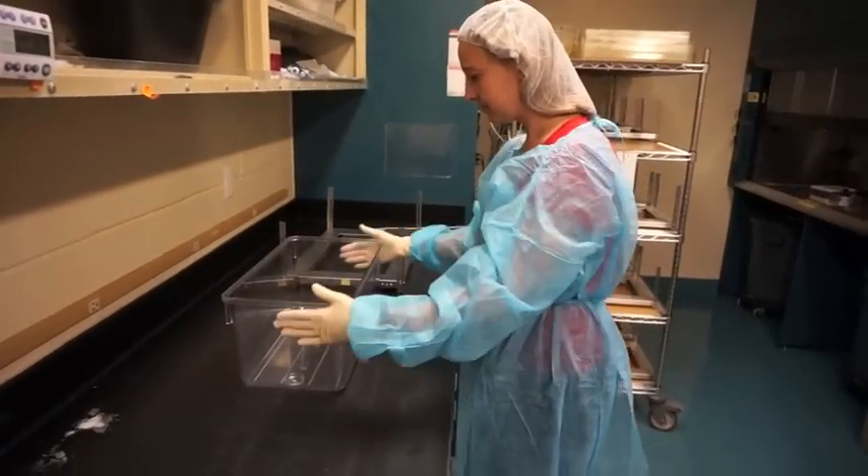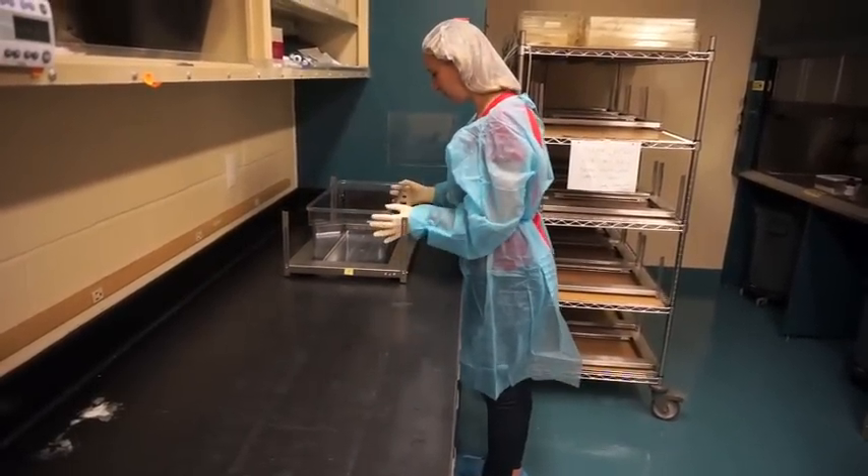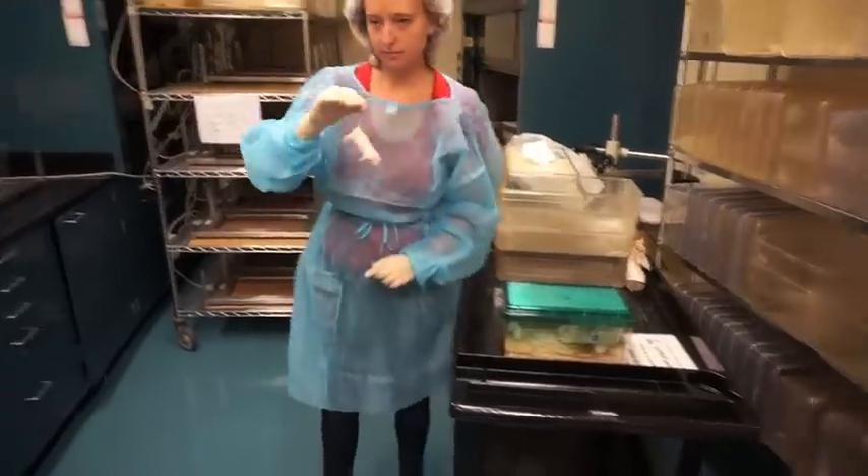We then place the arena in a specialized device that is able to record the movement of the mice. After that, we take a mouse gently by the tail and very carefully place it in the center of the arena.